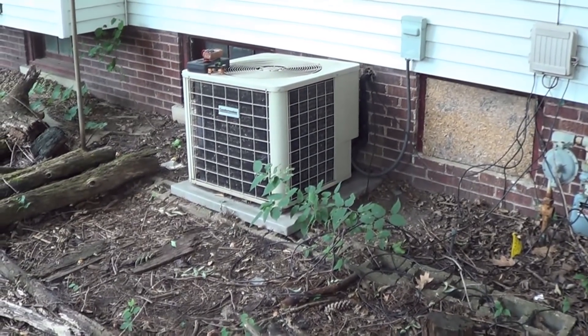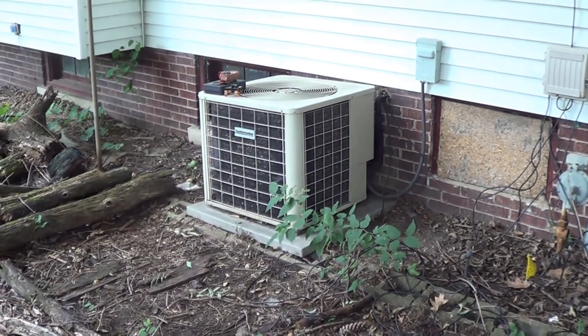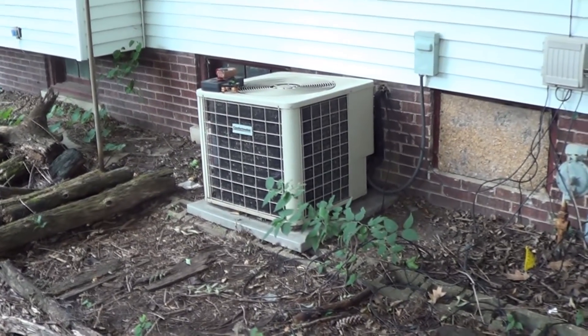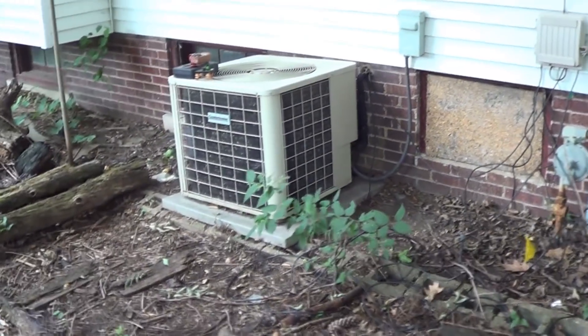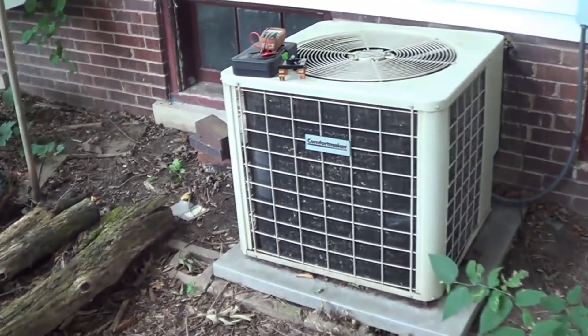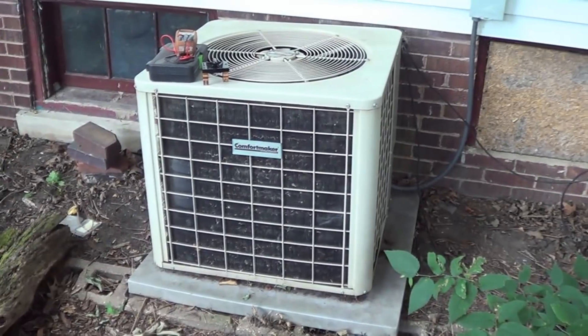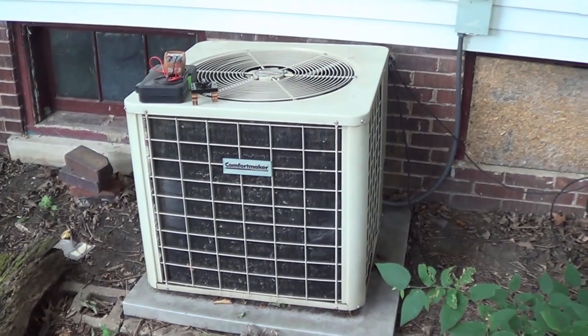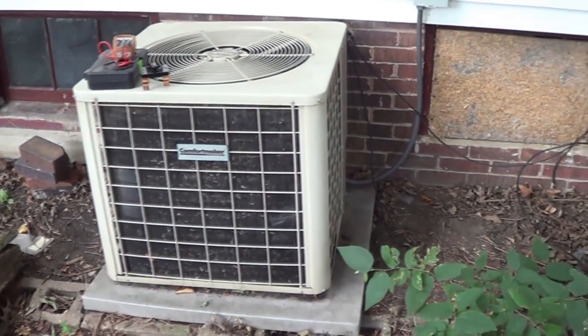Well hello there everyone, I'm UXW Bill and you've tuned in to another highly exciting video of mine, or at least I sincerely hope that's what it will be. Last night for the first time in 23 odd years, the good ol' comfort shaker laid down and died. I don't know exactly what's wrong with it yet, but that's what we're going to find out during the course of this video.